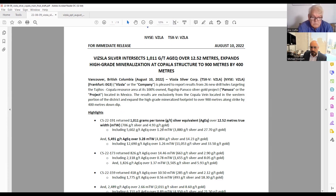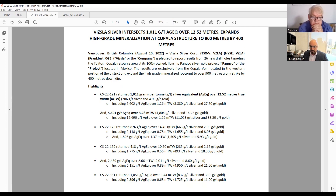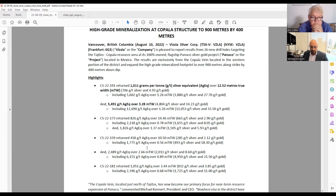Hole 191 returned 1,011 grams silver equivalent over 12.52 meters true width. Within that, we had spectacular grade like 5.6 kilos over 1.26 meters. I'm particularly impressed because it's not every day in a primary silver district you see an intercept with an ounce of gold as well. Further down hole 191, we had 5,491 grams silver equivalent over 3.28 meters true width, with a sub-interval over 12 kilos equivalent — just fantastic numbers.